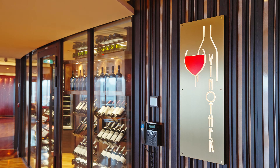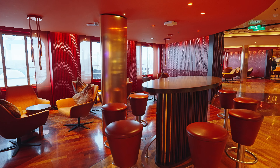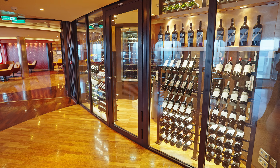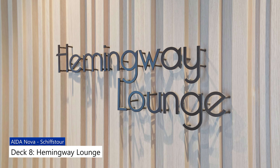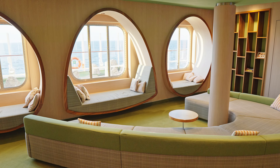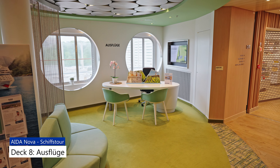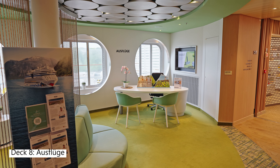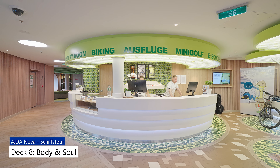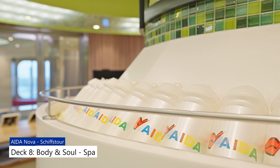Weiter geht es von Deck 7 auf Deck 8 und wir starten wieder im Theatrium am Café Mare – hier gibt es übrigens echten Starbucks-Kaffee. Angrenzend befindet sich auf Deck 8 die Winothek, die perfekte Bar für alle Weinliebhaber. Ebenfalls auf Deck 8 die gemütliche Hemingway Lounge.